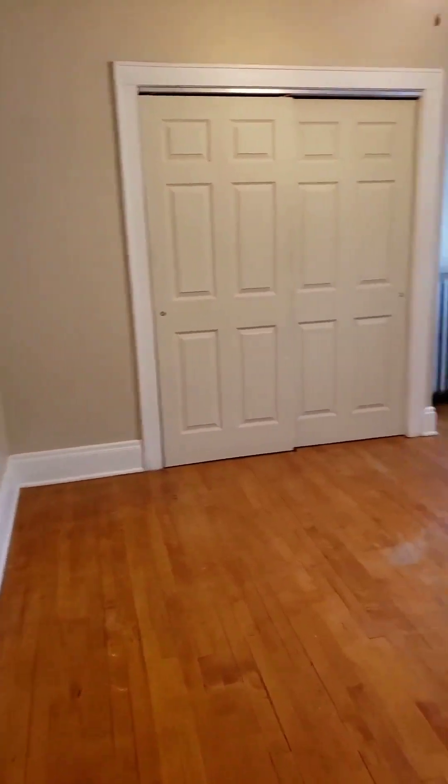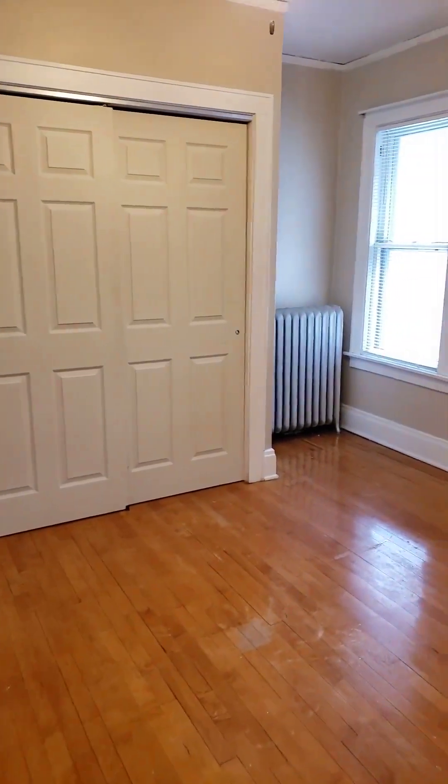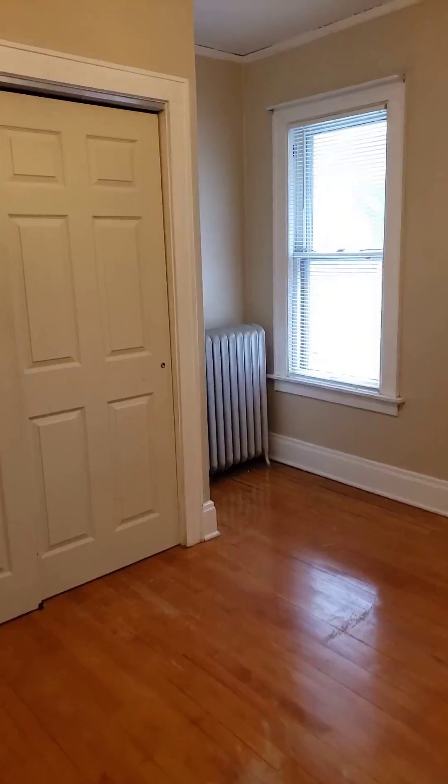The bedroom has a ceiling fan in there as well and a nice double closet. This room I'd say is about maybe a 10 by 12 — not a huge room but a decent size.